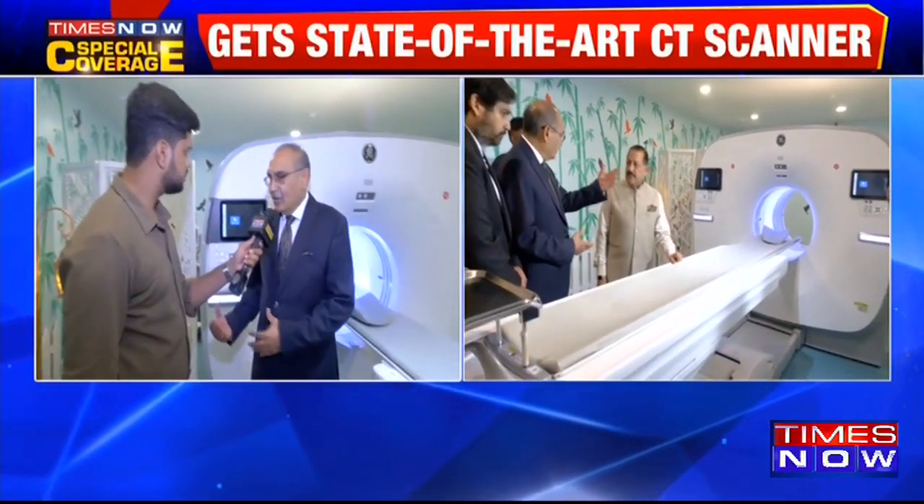PET-CT is a combination of a PET scan machine and a CT scanner. PET scan is very useful for diagnosis of cancer, early diagnosis, and seeing the spread throughout the body. CT gives us structural information of the body, and the combination of the two is the best for cancer. It is also very good in infections where there is fever and we are not able to find any cause for it.